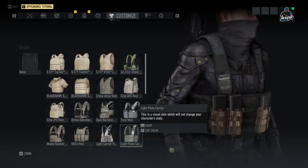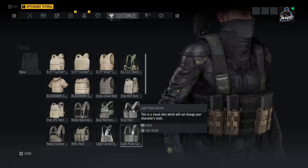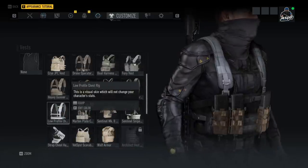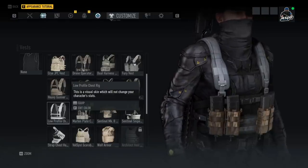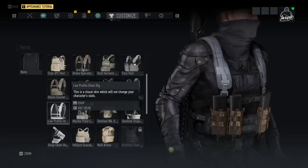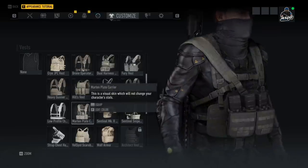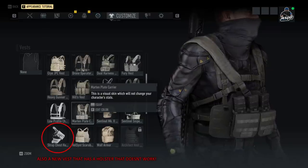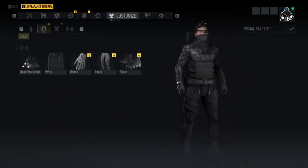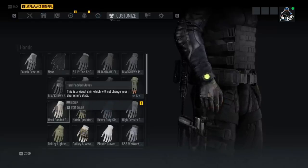We also have the Light Plate Carrier which looks pretty cool — it goes with the outfit quite well, has mags in the front. We have the Low Profile Chest Rig which is very low profile and looks clean, though it's not one I'll use often — I'd rather rock no vest with the way vests work in the game currently. Last but not least, we have the Martin Plate Carrier, which looks pretty cool but very busy with a lot of straps going on.